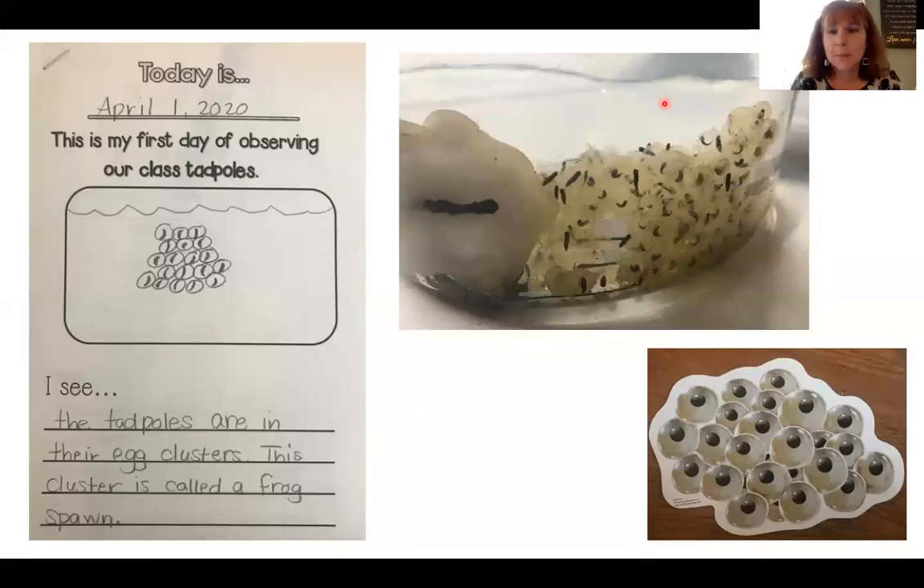Hi Little Eagles and families, it's Mrs. Mischler here. I wanted to give you an update on our tadpole development. They're doing great. They've made it through four phases now and it's taken several weeks.